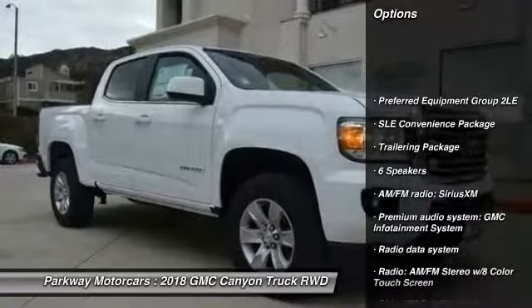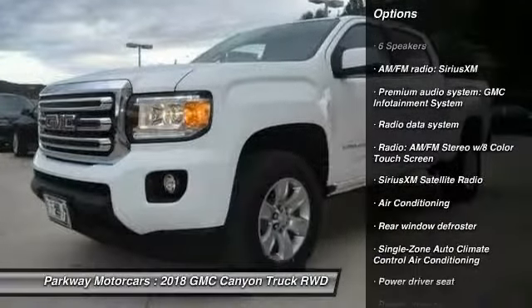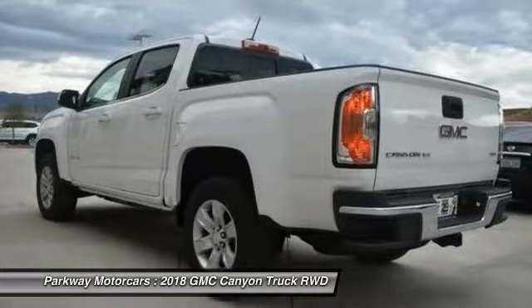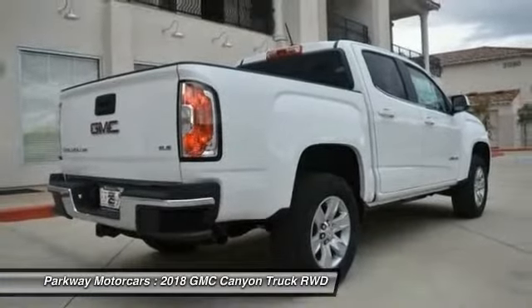Traction control, remote engine start, dual airbags, air conditioning, power steering, four-wheel disc brakes, compass, security system, fog lights, and electronic stability control.